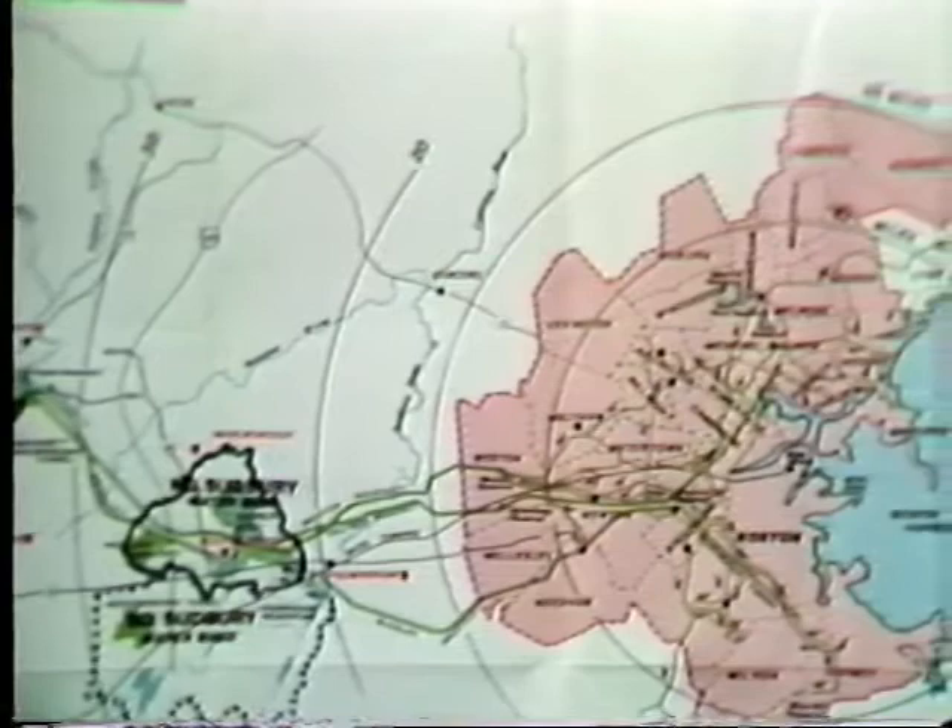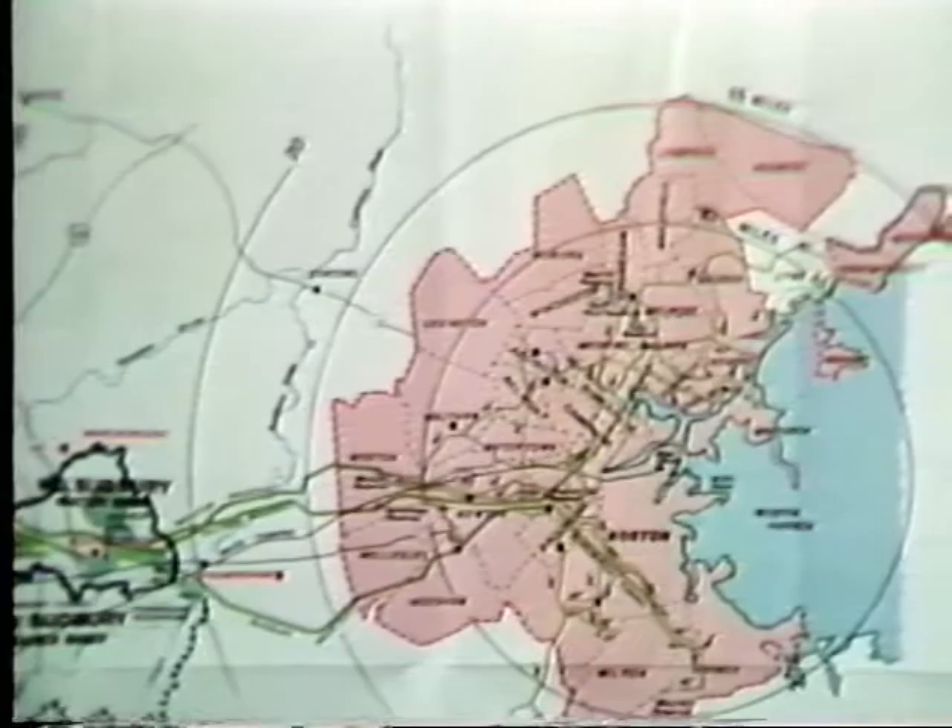How much water is used each day? On average, I think it's somewhere around 310 million gallons. If you took the total amount consumed over the year and averaged it out, it would be about 310 million gallons per day.